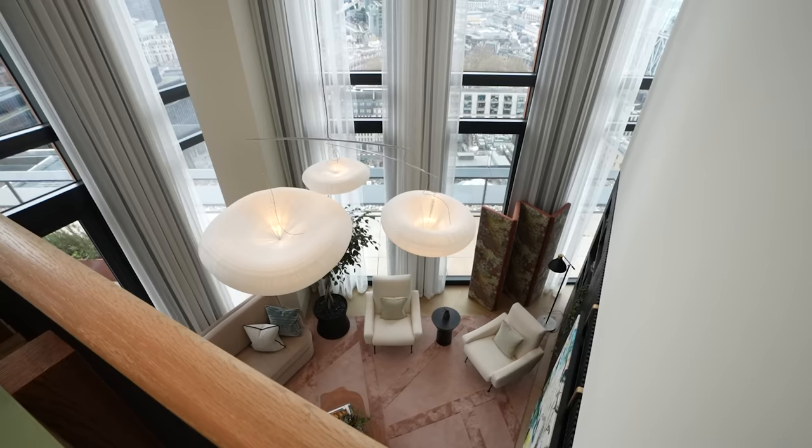And that's One Crown Place in the City of London — incredible views, well thought-out interior design, and triple height ceilings. For more tours like this, check out the next two videos popping up on screen. Thanks for watching — I'll see you next time.